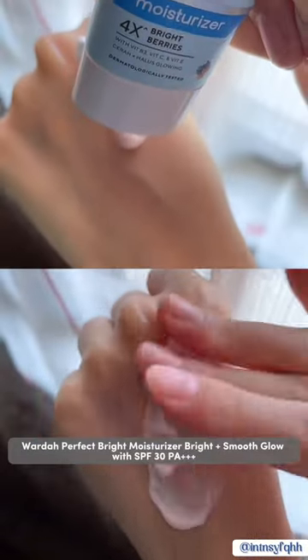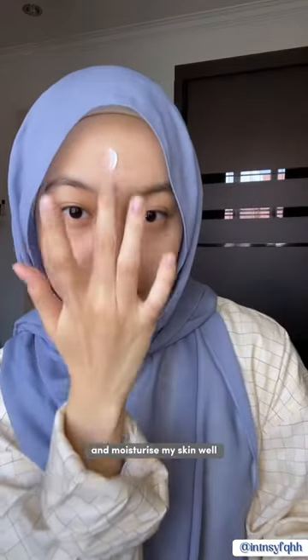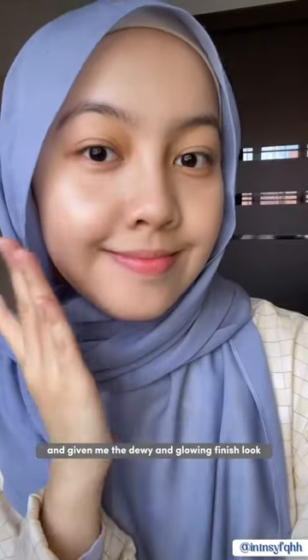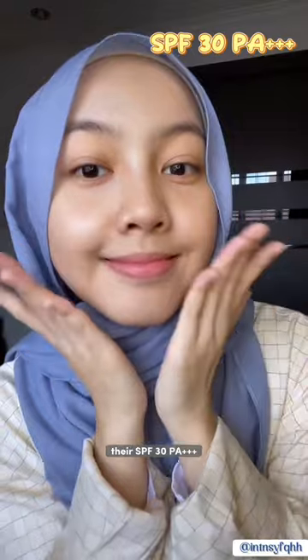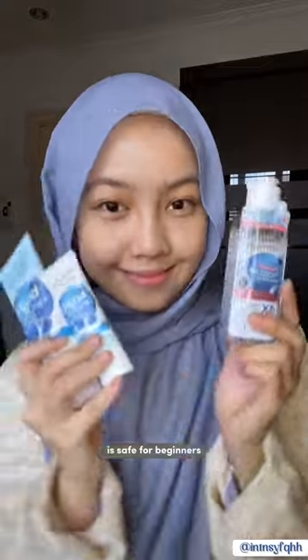Lastly is Wada Perfect Bright Moisturizer Bright Plus Smooth Glow with SPF 30. It really does the job to make my skin look brighter and moisturizes my skin well. It's absorbed well without leaving my skin feeling sticky, giving me a dewy and glowing finish. The SPF 30 really helps protect my skin from UV rays too. Wada's newest Perfect Bright is safe for beginners.